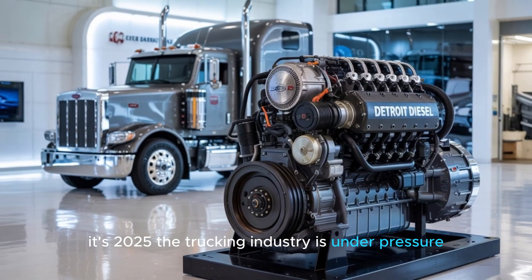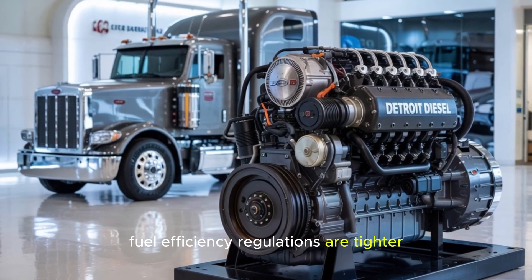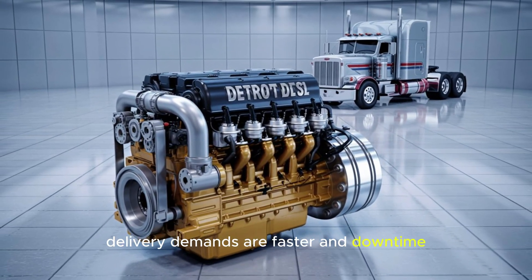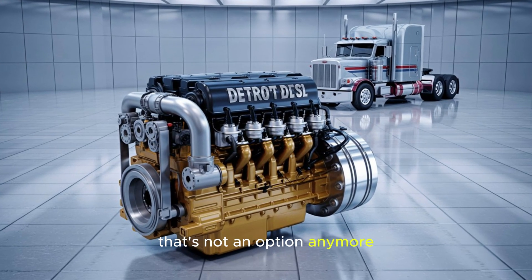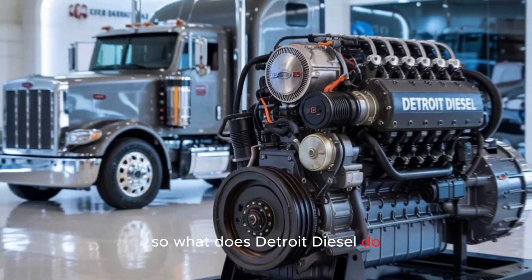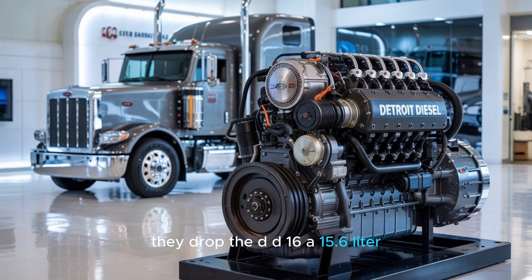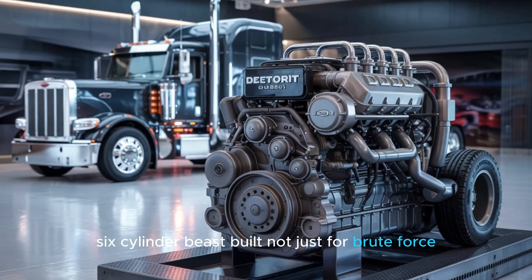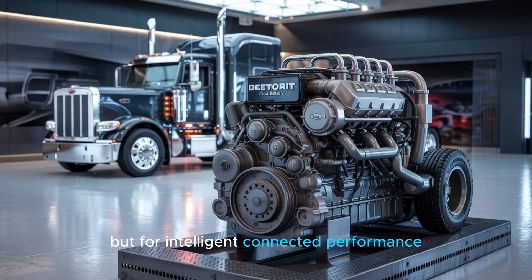Let's set the stage. It's 2025. The trucking industry is under pressure — fuel efficiency regulations are tighter, delivery demands are faster, and downtime is not an option anymore. So what does Detroit Diesel do? They drop the DD-16: a 15.6-liter, six-cylinder beast built not just for brute force, but for intelligent connected performance.